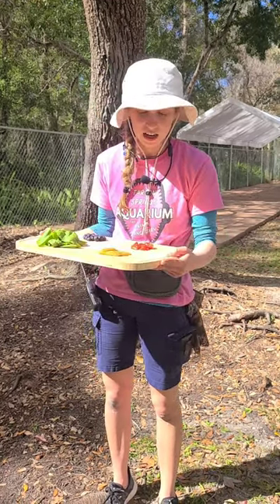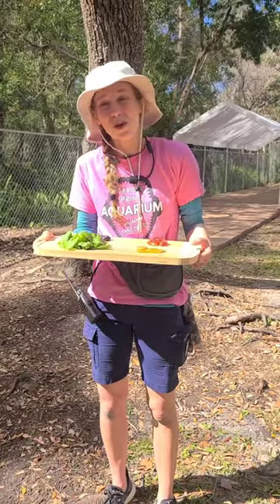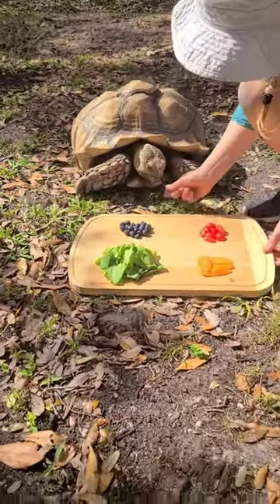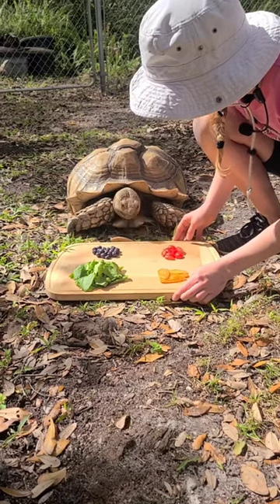Now he's never seen this board and we've never done this with him before, so it'll be pretty cool to see which is his preference. I'm gonna put it down in front of him and help him get that moss out of his mouth, and then let's see — he might choose the grass over everything.